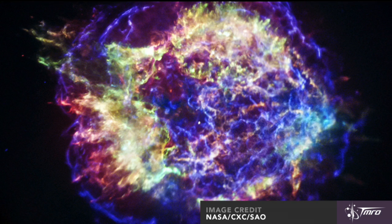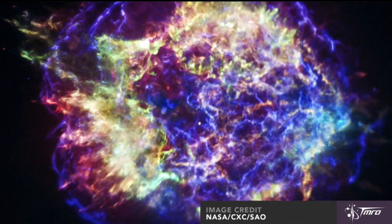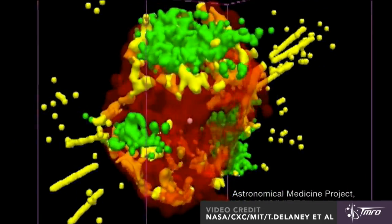They used that on Cassiopeia A, a gorgeous supernova remnant. They took images from Cassiopeia A and fed it through this MRI technology and were able to produce a 3D animation of this supernova remnant.